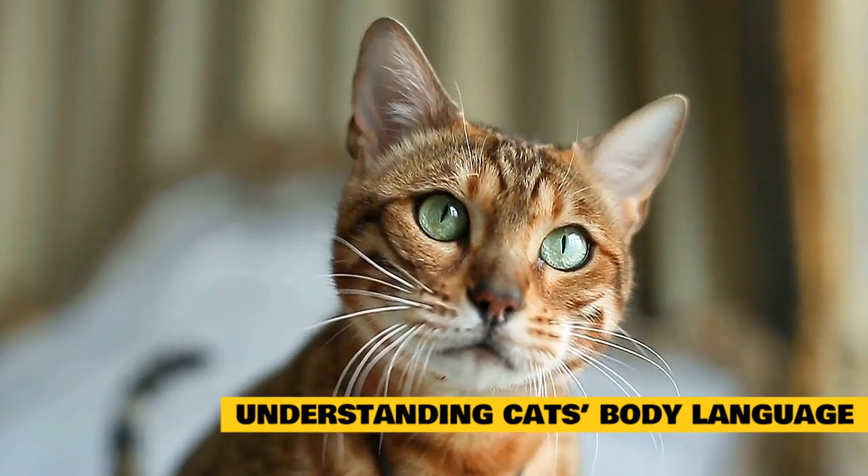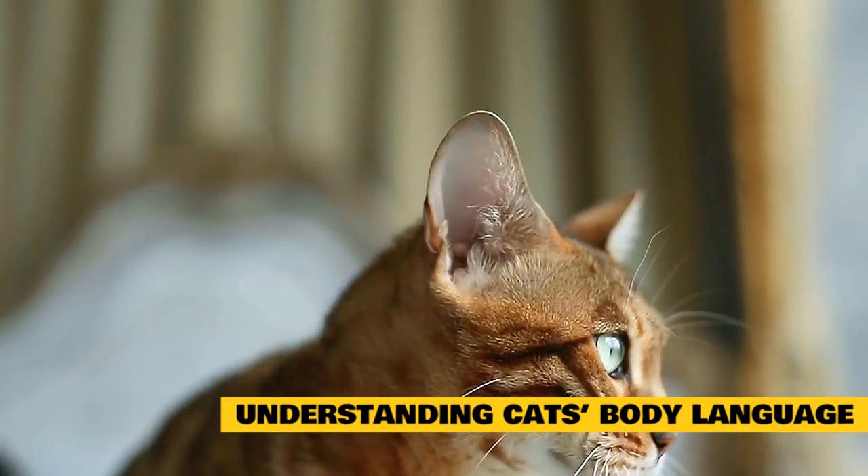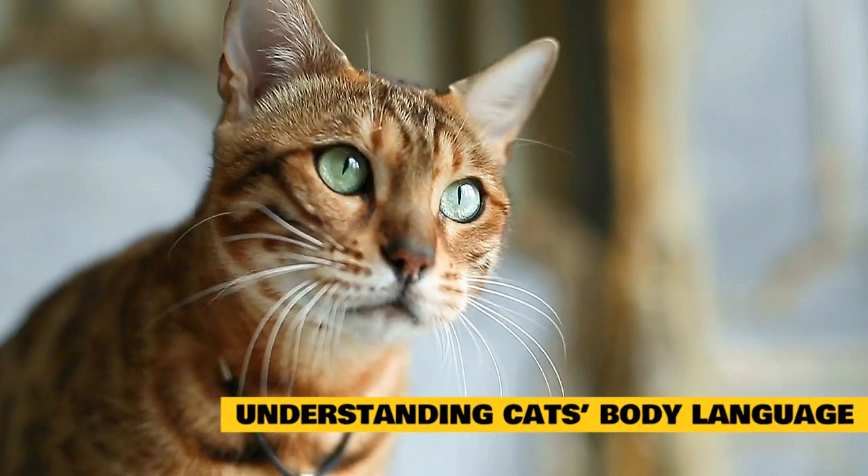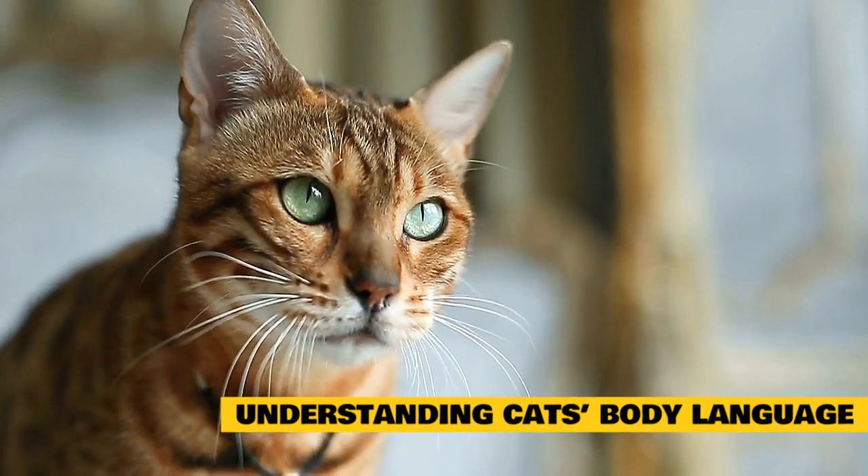Cats have a wide range of basic emotions — they feel happy, sad, afraid, relieved, and even frustrated, just like us humans. The key to a good relationship with your cat is learning how to recognize these emotions and respond where needed.